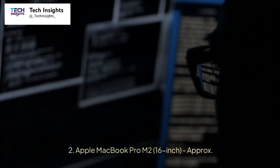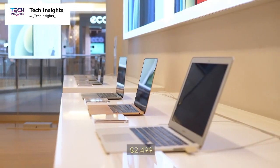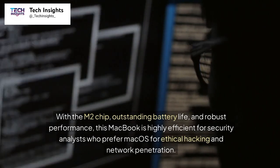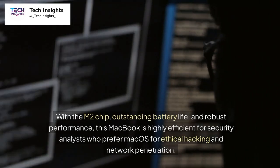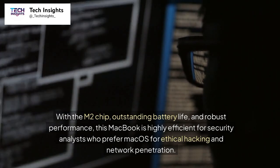Number 2: Apple MacBook Pro M2, 16-inch, approximately $2,499. With the M2 chip, outstanding battery life, and robust performance, this MacBook is highly efficient for security analysts who prefer macOS for ethical hacking and network penetration.